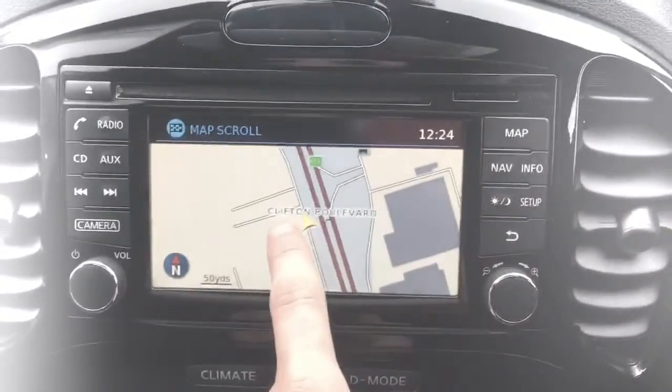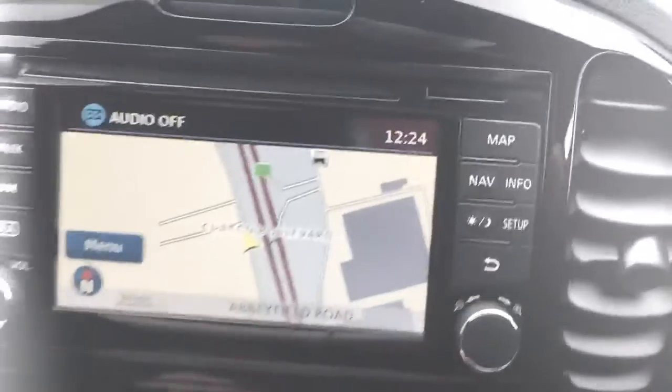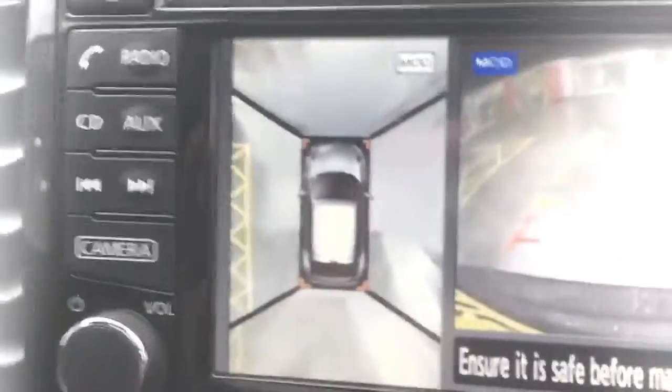Moving on to the entertainment system — as you can see, we do have navigation. This is the map we're looking at here; it's extremely easy to scroll. If you put it into reverse, you'll notice we've got a 360-degree camera.